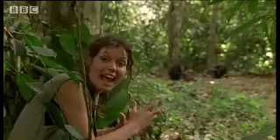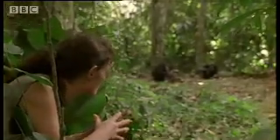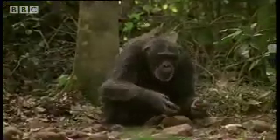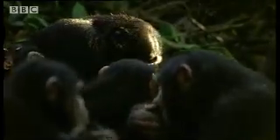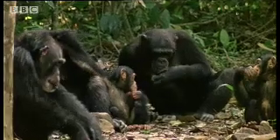Here the chimps have discovered how to crack open nuts using stones. The technique is remarkably sophisticated and perhaps more than any other behaviour reminds us of our stone age past. Cracking open the hard nut requires the correct toolkit and they're very careful about selecting stones — one as an anvil, the other as a hammer.